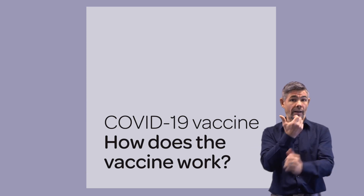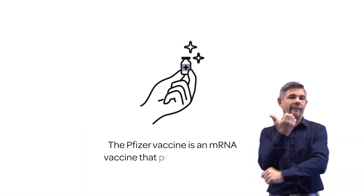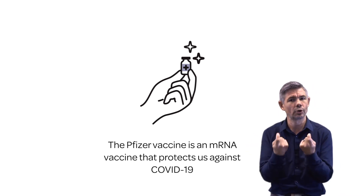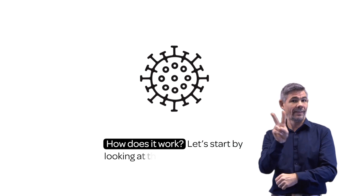COVID-19 vaccine. How does a vaccine work? The Pfizer vaccine is an mRNA vaccine that protects us against COVID-19. How does it work?